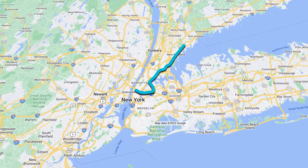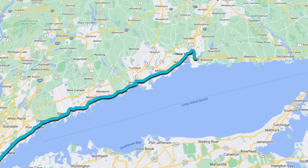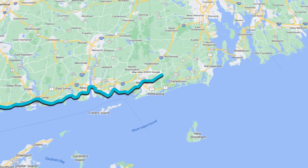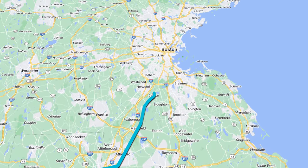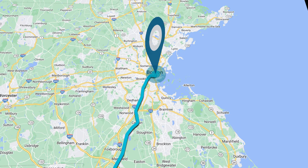We'll start our journey heading east out of Penn Station, turning north and following the coast of the Long Island Sound through Connecticut. Once entering Rhode Island, the tracks turn inland toward Providence and on to Massachusetts before arriving into Boston South Station. Our journey will cover a total of 231 miles with a travel time of 3 hours and 43 minutes.